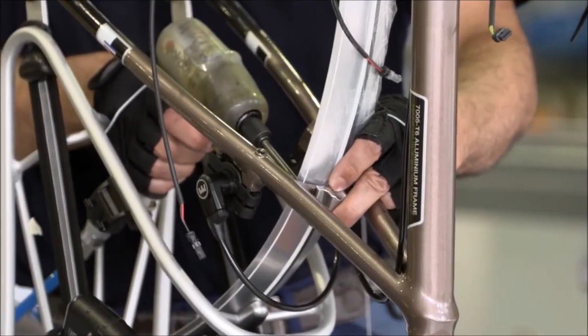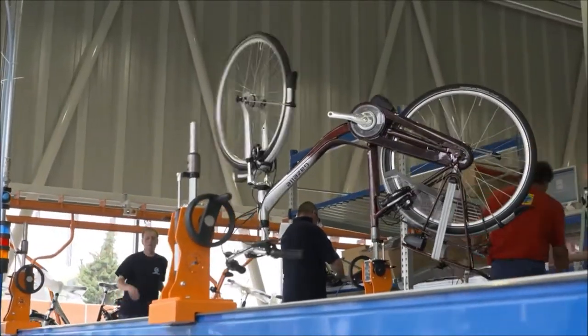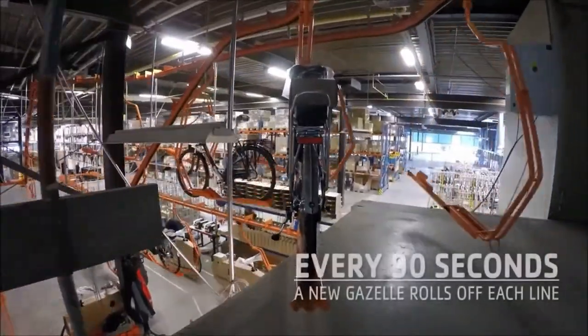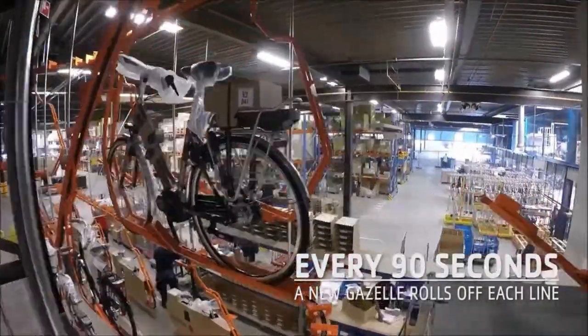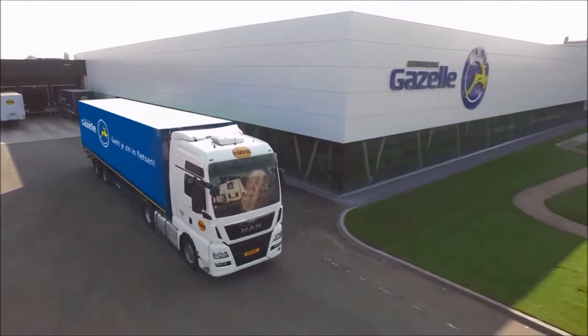The mudguard, the wheels, the battery — to create a perfect Gazelle. Every 90 seconds, another bike rolls off the assembly line, which has a monorail leading directly into the truck, ready to go to one of our Gazelle dealers.